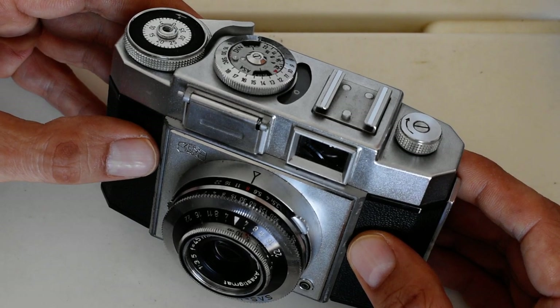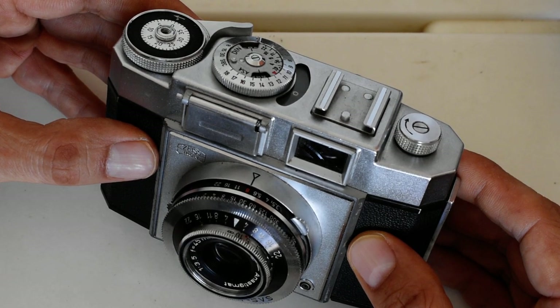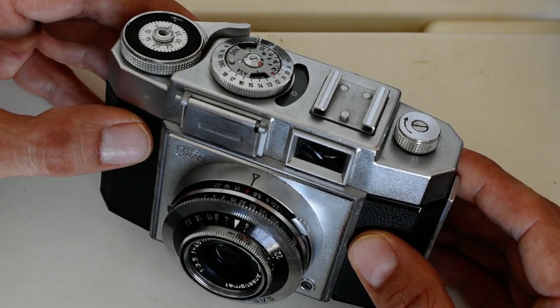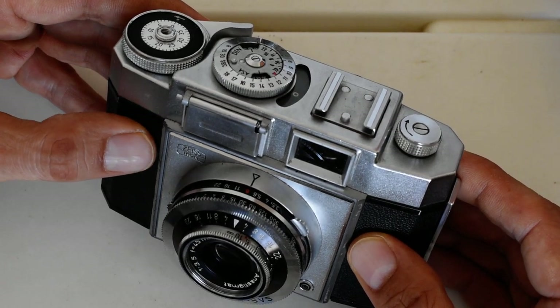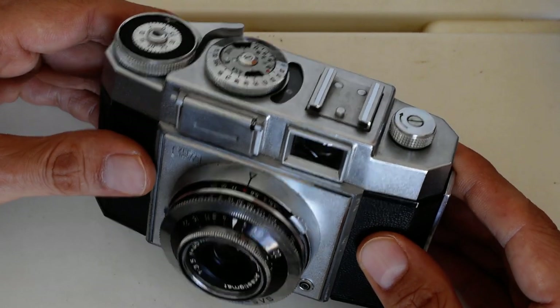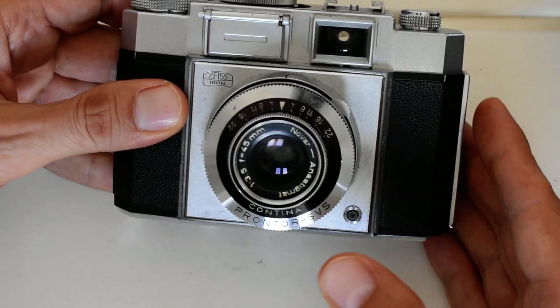If you have some mechanical ability — I don't, but if you do — check out the YouTube channel of Chris Sherlock. He is a camera technician in New Zealand and does a YouTube series featuring a number of these cameras, particularly the Kodak Retina and Retinette. That's kind of his specialty, and he has instructional videos about how to take these things apart, clean them up, and put them back together.